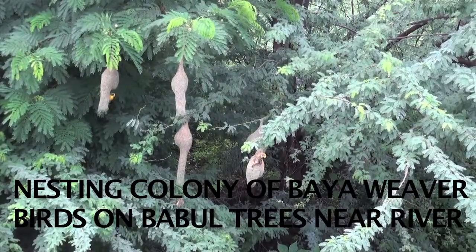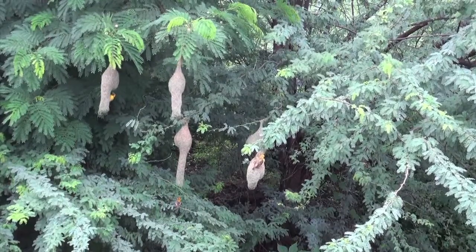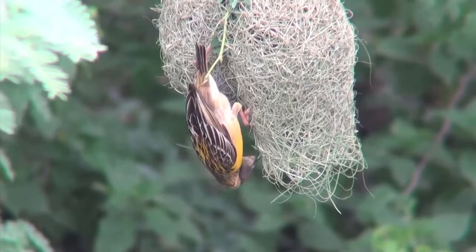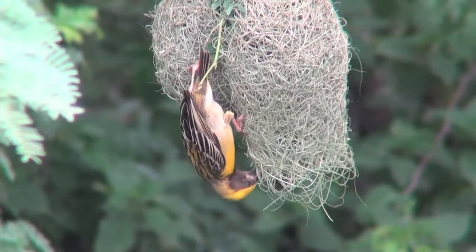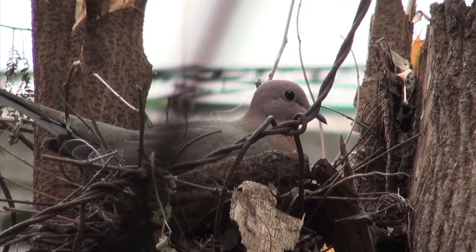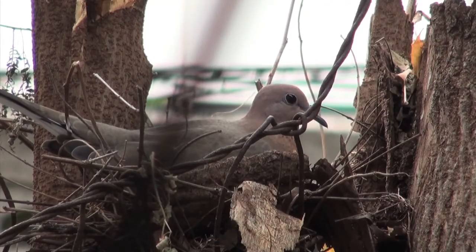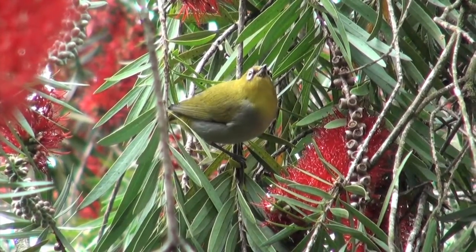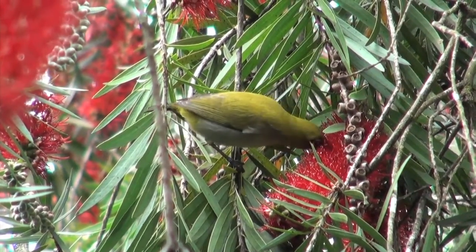Baya birds would prefer thorny babul trees near water bodies to construct their nesting colonies. Doves would prefer shrubs like hibiscus and similar plants. White eyes love the bottle brush tree, which gives them ample nectar.